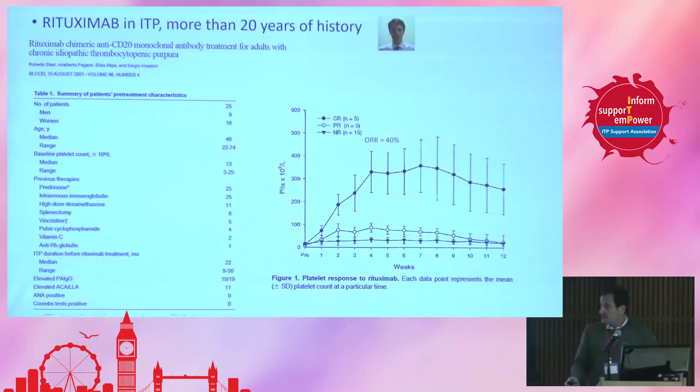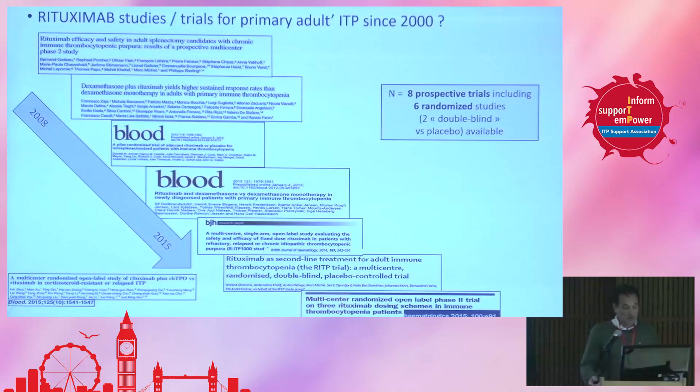This is to commemorate Roberto Stasi, a colleague from Italy, who produced an incredible amount of work. The first publication was in 2001 in Blood. He reported the treatment of 25 patients, and basically the rate of initial response was 40%, which was quite good because some of those patients had been previously heavily treated. In the last 20 years or so, there have been a lot of studies, including eight prospective trials, six of which were randomized, and two of which were double-blind with placebo and rituximab in one arm or another — the patient not knowing which treatment they received, nor the doctor.